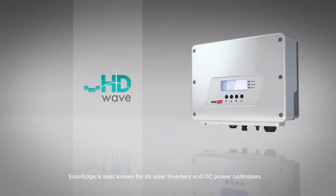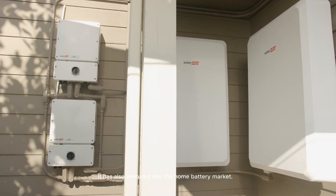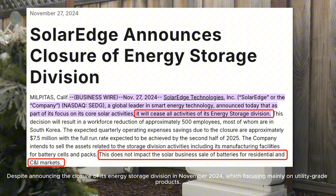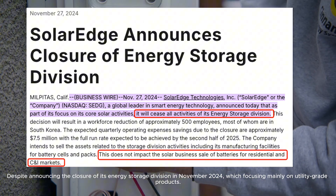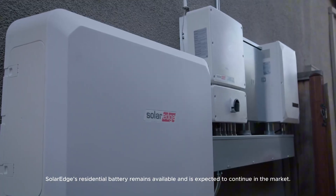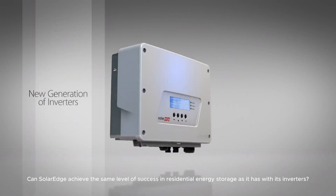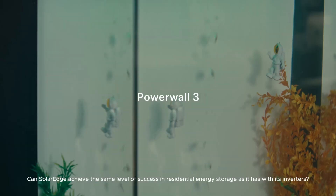SolarEdge is best known for its solar inverters and DC power optimizers. It has also ventured into the home battery market, despite announcing the closure of its energy storage division in November 2024, which focused mainly on utility-grade products. SolarEdge's residential battery remains available and is expected to continue in the market. Can SolarEdge achieve the same level of success in residential energy storage as it has with its inverters?